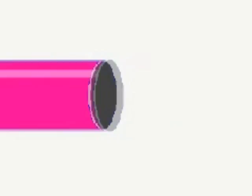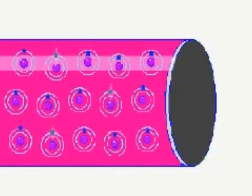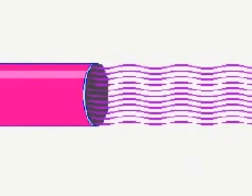Most of us have seen laser pointers, which clearly demonstrate the single color and focused nature of laser light, but that coherence part is a little bit more difficult to comprehend. The in-phase nature of laser light is due to photons being emitted by the lasing material. These in turn strike and release other photons in the material, which then vibrate at the same frequency and travel in the same direction as the first ones. The result is coherent light.